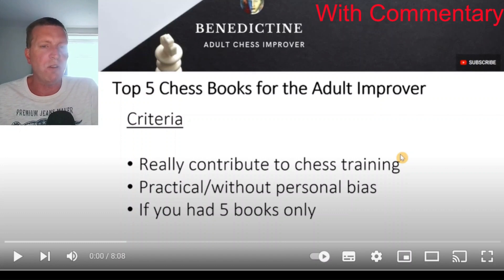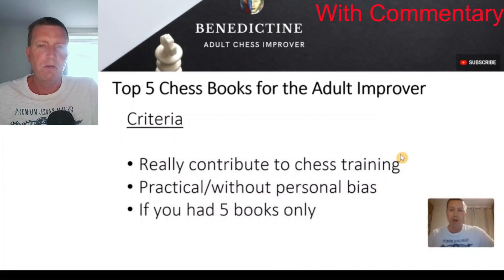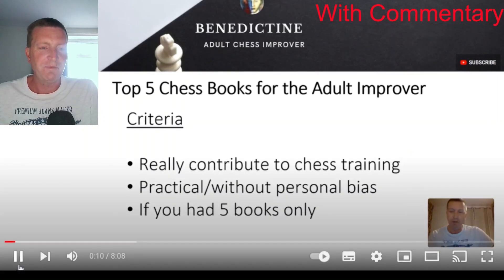I actually think I've still got the same t-shirt on as this video. Let me look — I think I have. I have got more than one t-shirt. Hello, Benedict on Chessable Adult Chess Improver. Today I've been looking over my old chess books and cleaning up the bookcase a little bit, and I thought I'd do a couple of videos on chess books. It's a complete coincidence — it's the same t-shirt!